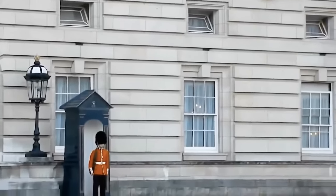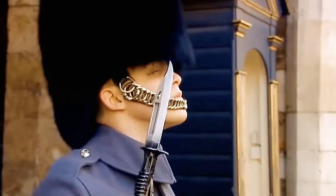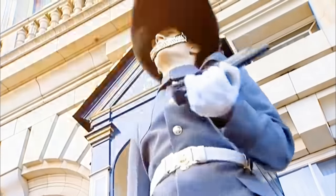This next clip is probably the most shocking. Two Russian tourists decided to test the waters and see how far they could take things. They attempted to climb the Buckingham Palace gate, and the King's Guard quickly pointed his loaded SA-80 rifle directly at them.